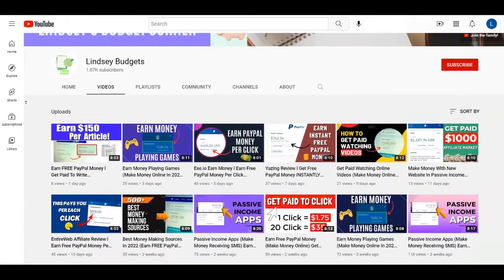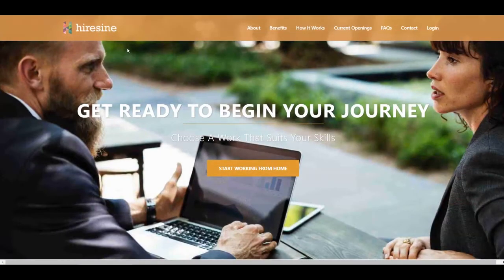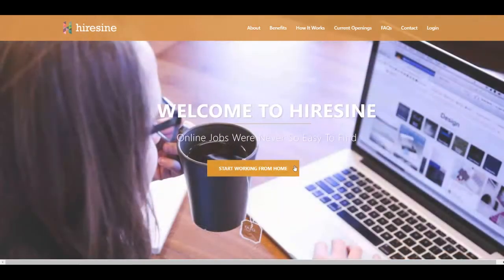Your very first step is to come over to the first platform for today, which is called HireSign, and it's over at HireSign.com. You can find here a lot of online jobs that you can do from the comfort of your home, and you can choose the work that suits your skills.